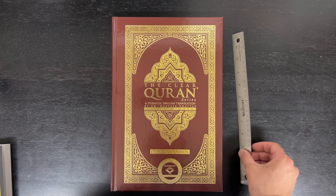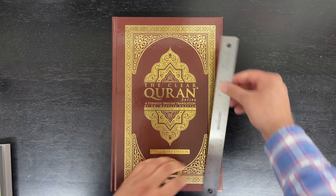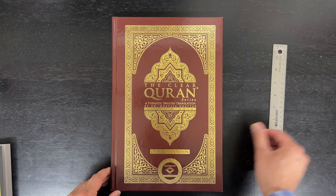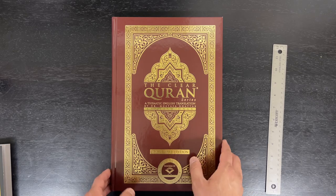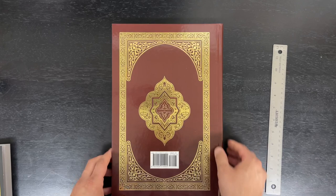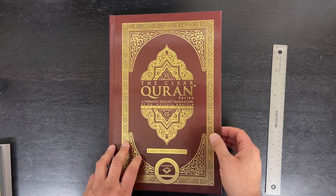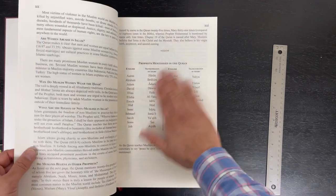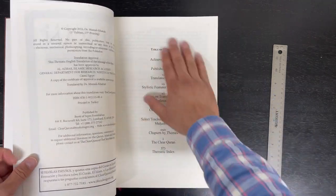It measures — this is a 12-inch ruler — about 9 inches across and 13 inches high. It weighs almost exactly 3 pounds. Hard cover. And although it is large print, it's actually quite easy to handle. It's well-made with a nice quality binding and a good quality paper. It's printed in Turkey, but it's got this nicely textured beige paper.